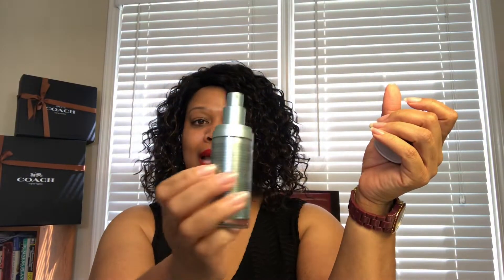Even with the Sephora VIB sale and being Rouge getting 20% off, that still wouldn't have given me the $16 price tag. So I'm interested in trying out this vitamin C — I just finished a bottle this morning. I plan on keeping it in my beauty fridge to extend the shelf life once I open it. But based on the packaging, it is airtight and sealed so there's not a lot of light that can get through to oxidize the product.